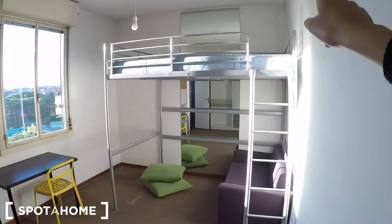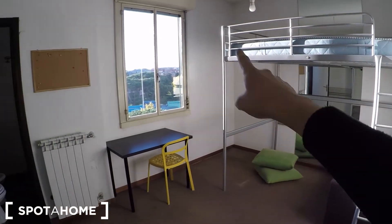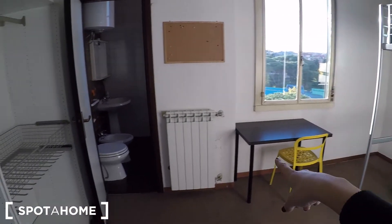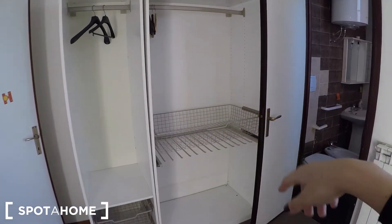Now let's check the bedroom number two. There is a double bed and a single bed in this sofa. You can find a window, a desk with a chair. Here we look at the radiator. Some wardrobe where you can put your stuff.